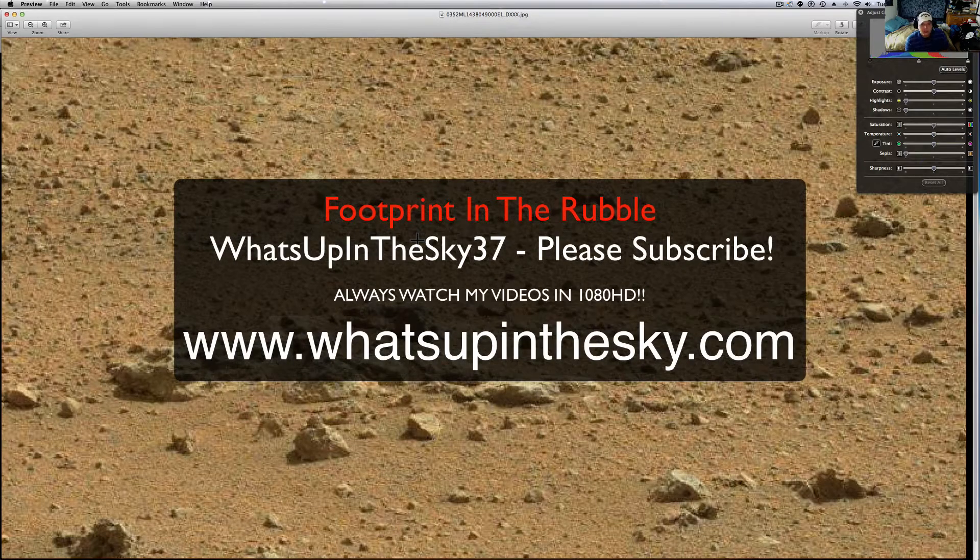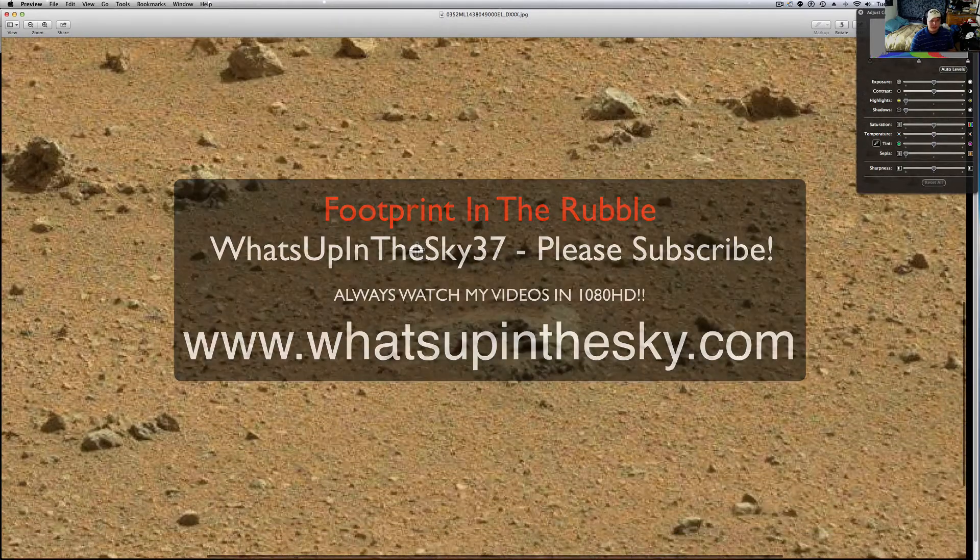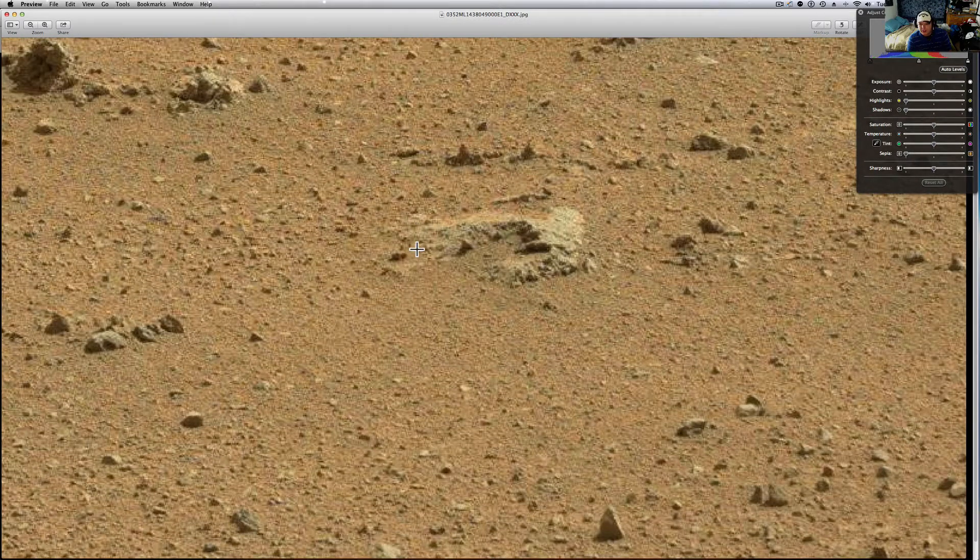What's going on YouTube? It's your buddy Will from the What's Up In The Sky 37 channel, or you can catch me online at www.whatsupinthesky.com. As always, we post everything there, along with other videos, a whole bunch of good stuff. And you were looking at something I thought was interesting that Dr. Long sent me a couple weeks ago.